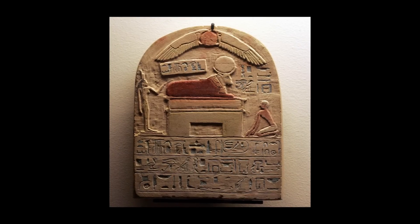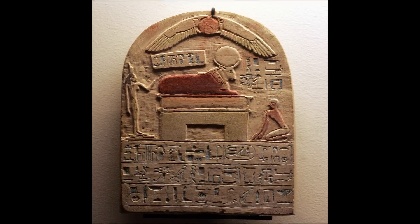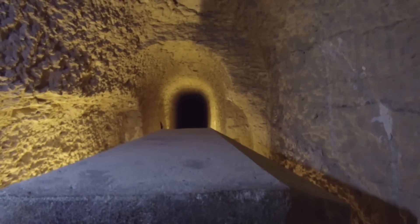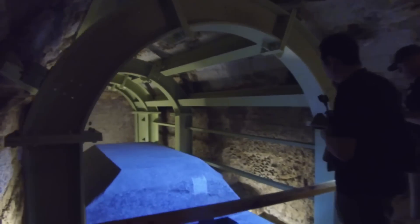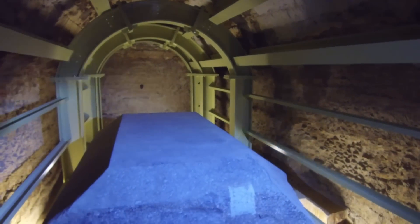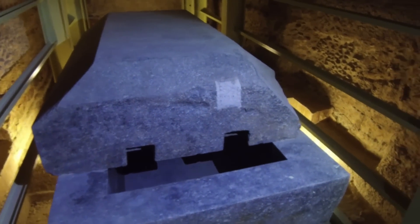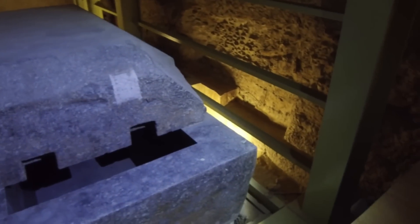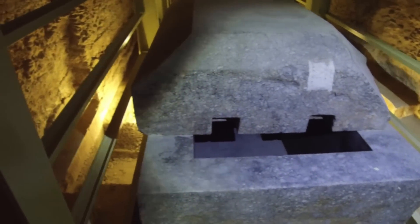Sarcofagi con tori ce ne sono parecchi nelle gallerie più interne, insieme ad arredi funebri, stelle dipinte e altri oggetti di valore. Nulla però fa pensare che i sarcofagi in pietra contenessero mummie sacre. Perché costruirli così grandi? La datazione ufficiale che viene data al presunto Serapeo è all'incirca il 1300 a.C.